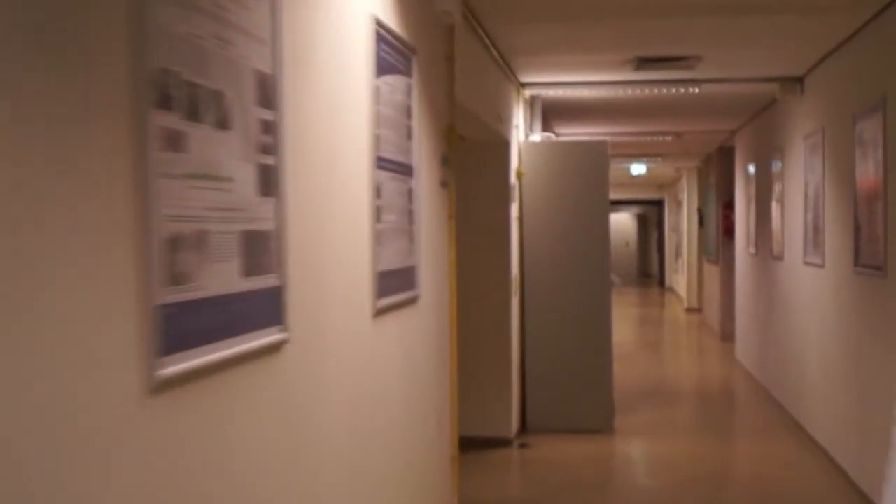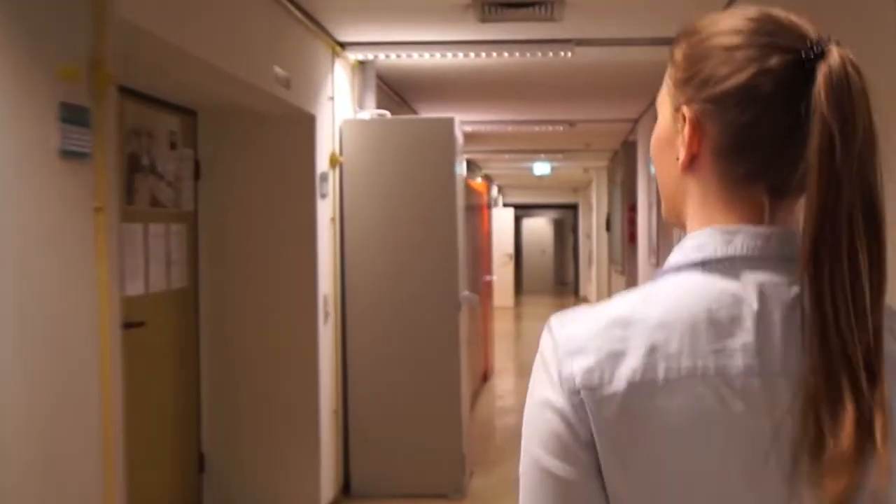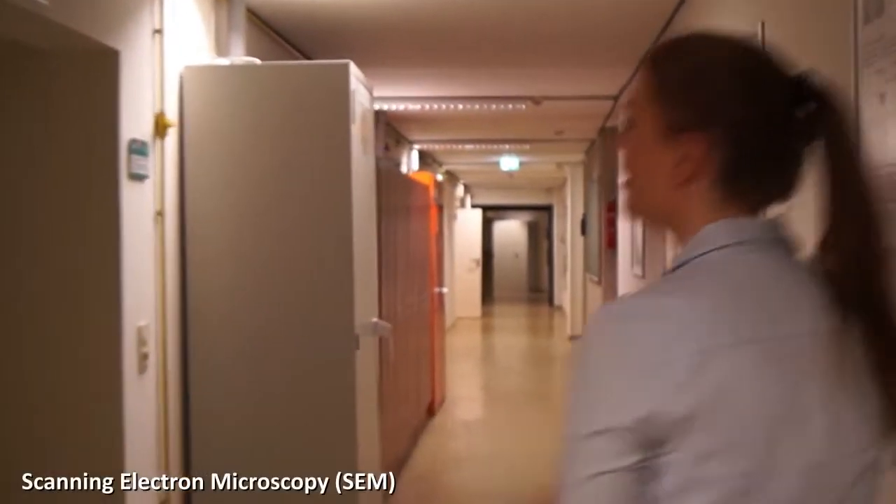Here we are at the electron microscopy area. There's also Michelle at the scanning electron microscope — let's have a short look.